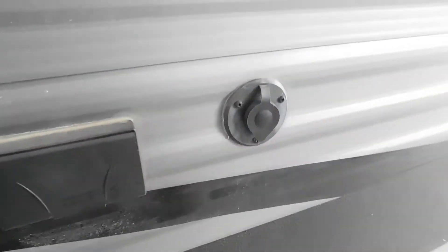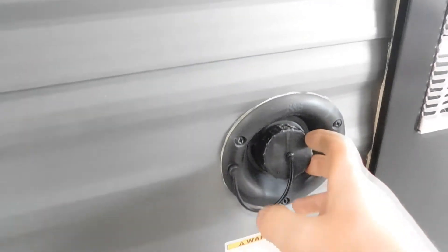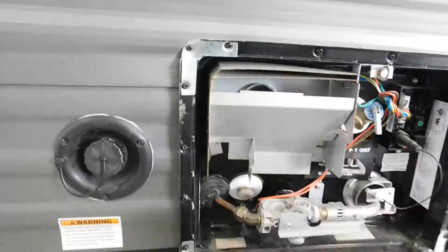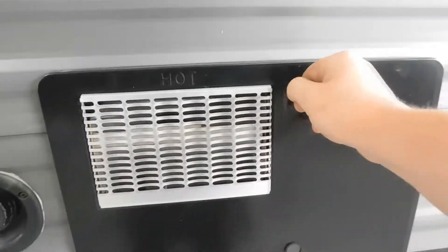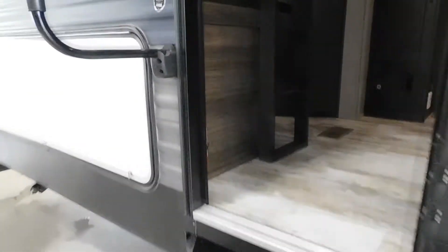This is a power awning. This is your access panel to your refrigerator for service. Here's your furnace exhaust. You've got 110 receptacles on the outside. This is a cable output from your antenna or cable that's plugged in through the inlet. Fresh water fill, fresh water drain.